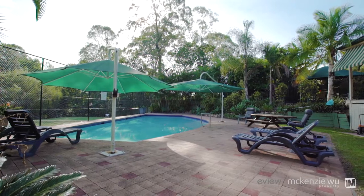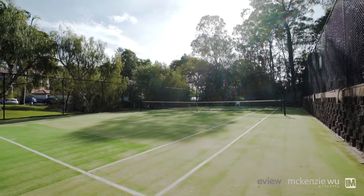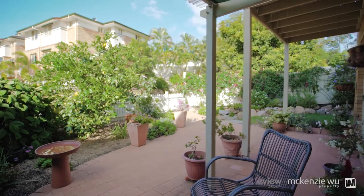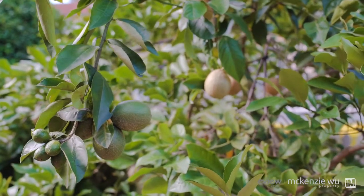I can think of no better setting to enjoy all that Kenmore has to offer in whisper-quiet tranquility than this exclusive development, featuring an inviting swimming pool surrounded by palm trees, a barbecue area and tennis court. It's tempting never to leave this oasis.